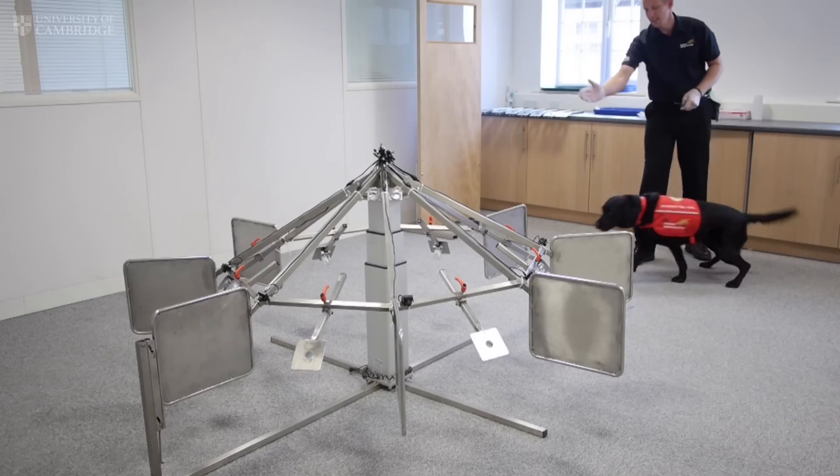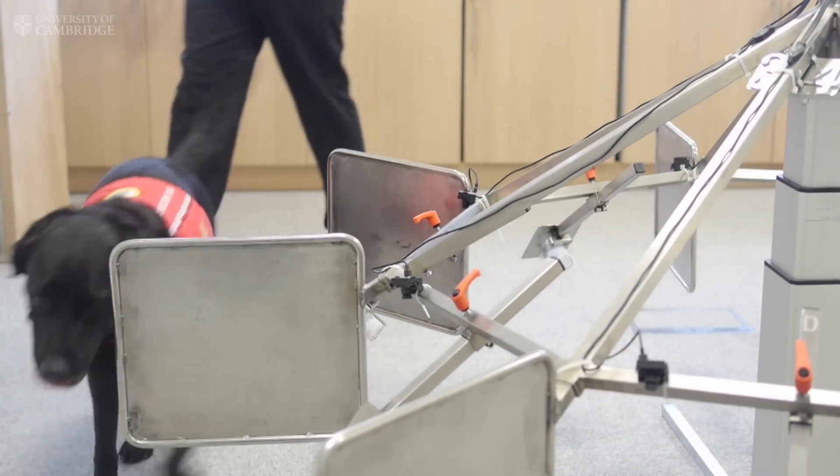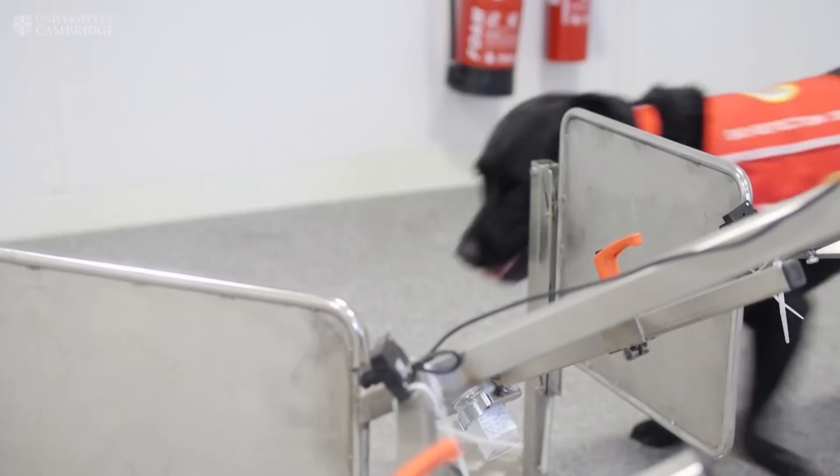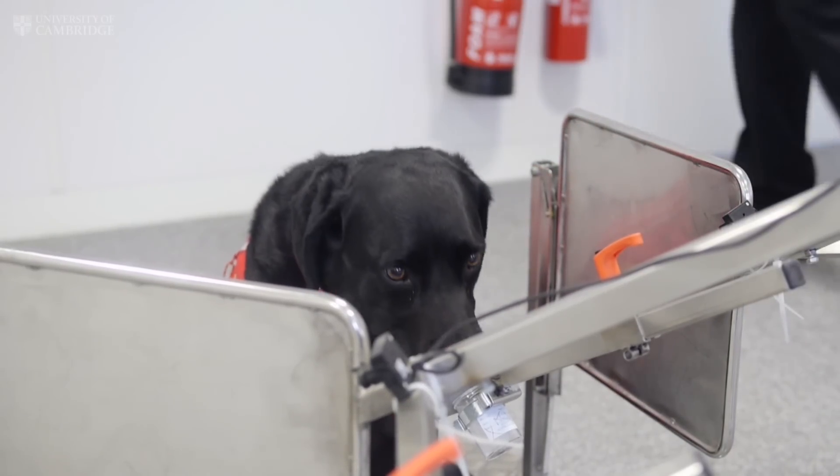A hypo is officially 3.9 or less on the scale. Magic and most assistance dogs are trained to alert at a level of around 4.5 to 5, which gives you a chance to make things right before it gets to a point where you're unable to help yourself. That early warning sign means you don't become unconscious.